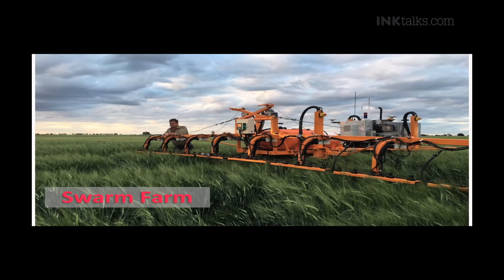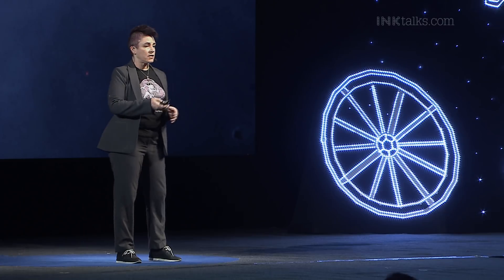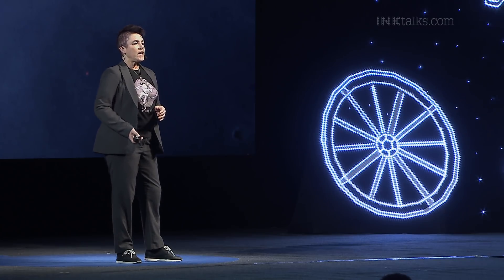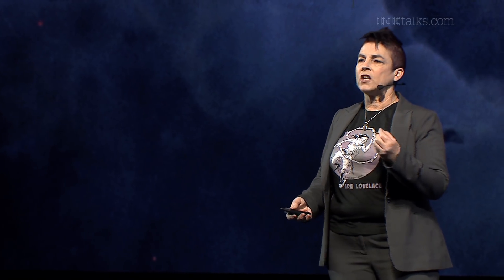We have startups like Swarm Farm, which is producing a lot of smaller machines instead of the giant, expensive machines developed on farms, particularly in the United States and Australia. And we have companies like Robotany that are doing urban farming — vertical farms in factories, in containers — now rolling out in Whole Foods, producing really high-quality fresh food 24/7, year-round.